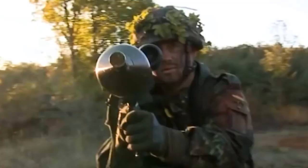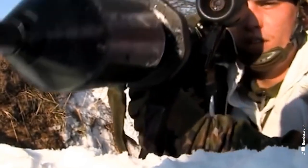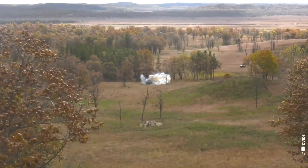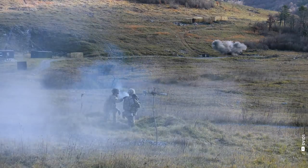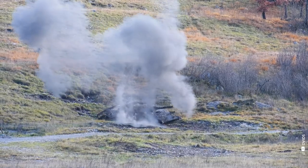This weapon is affectionately known as the Nutcracker within the Israeli Defense Force, or IDF, which first used it in combat during Operation Cast Lead in 2009. Notably, it plays a significant role in arming the Ukrainian armed forces and volunteer units. The MATADOR's tactical importance was underlined in the battles for Mariupol, where its impact on the field was noticeably felt.